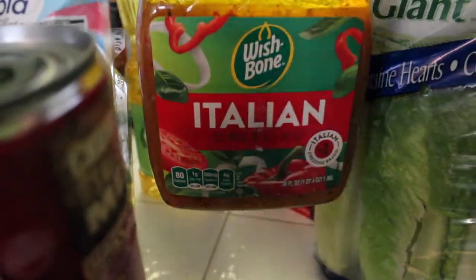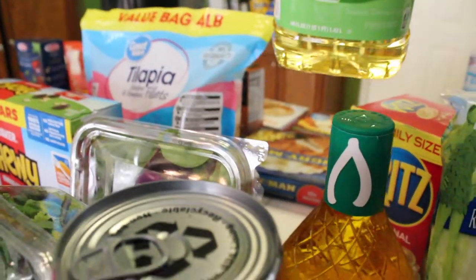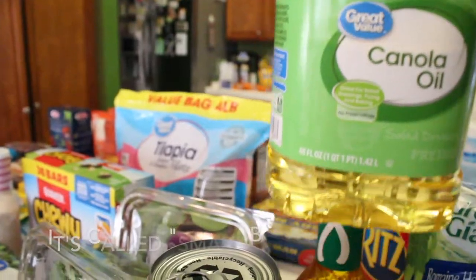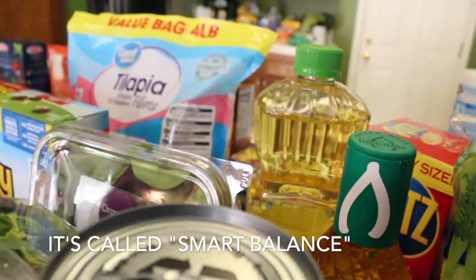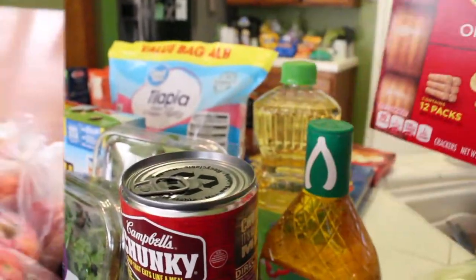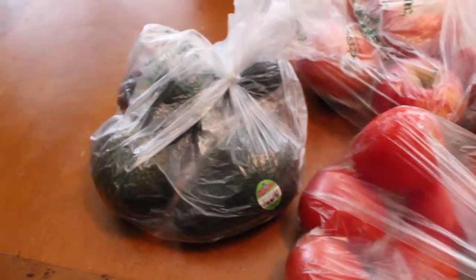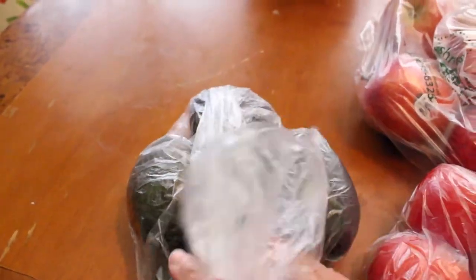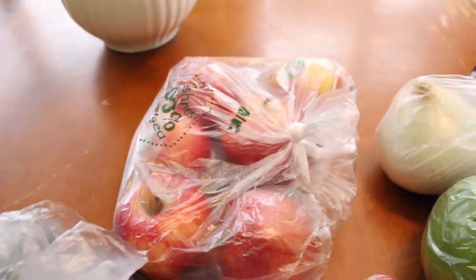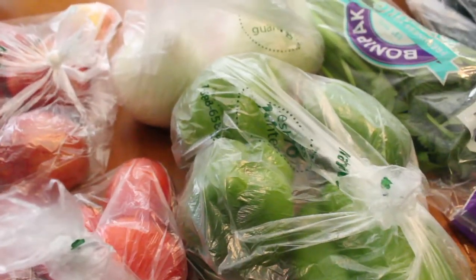Got some more Italian dressing. I don't know if I showed the canola oil — they ran out of the one we normally get so this is the one I had to pick up. Got some Ritz crackers, a box of those. Over here on the table got some tomatoes, got some avocados — about four or five of those — got some red apples, a couple of onions, and had to pick up some bell peppers.